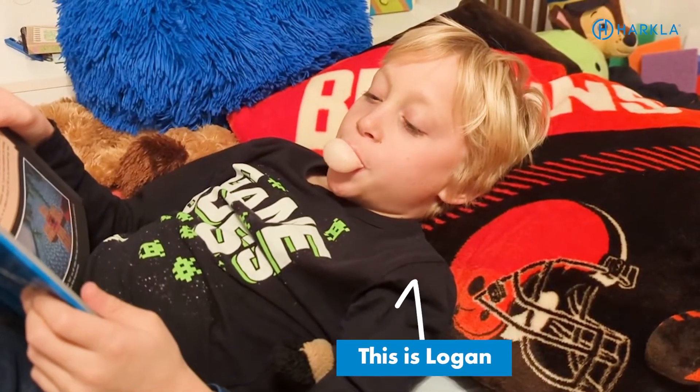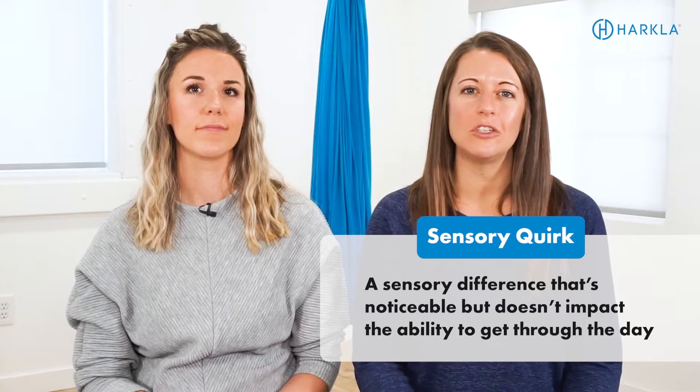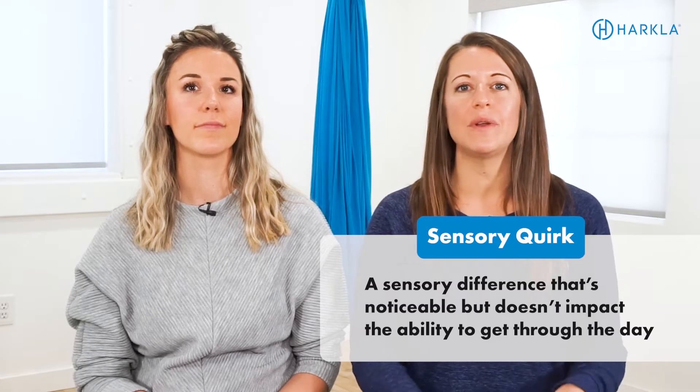That's the thing that we have to keep in mind — when does it become an issue if your child is an oral seeker? We know that Jessica's son Logan is an oral seeker, but it doesn't significantly impact his ability to get through his schoolwork or pay attention in class. It's just something that he prefers, so Jessica provides that input as needed as he requests. He's able to request it throughout the day, and they keep bubble gum and strong flavored gum in the house all the time. For him, it's more of a sensory quirk. But if it did impact his day, they would have to dig deeper, find the underlying reason, and use more specific strategies.